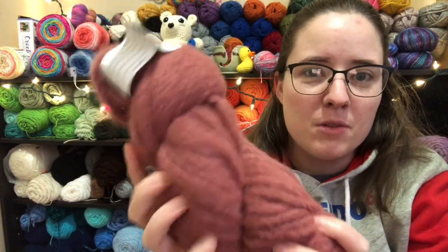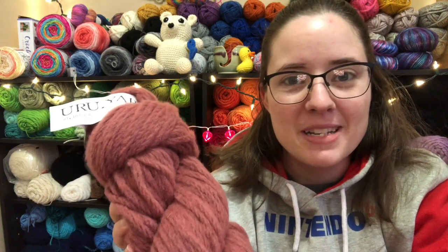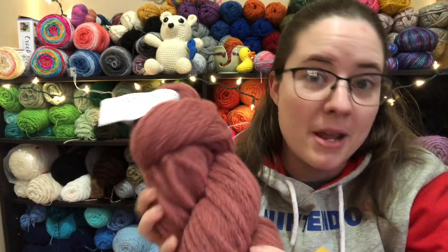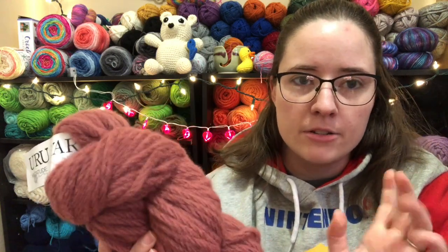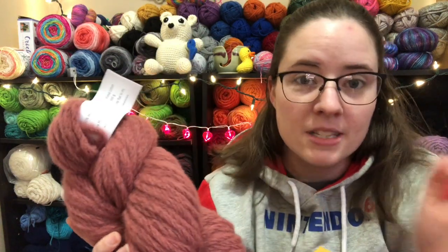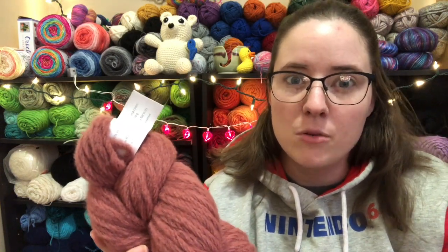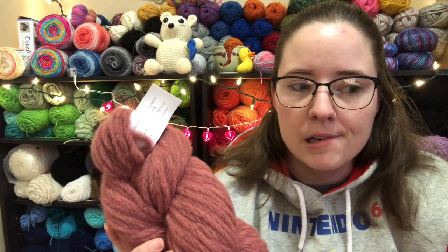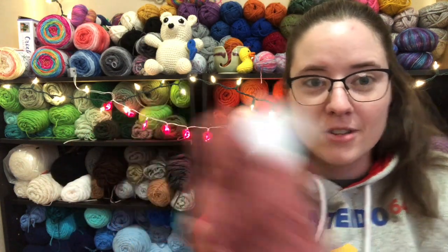If you'd like to try to win this yarn — both skeins come together — leave me a comment down below letting me know what you would make with it. You must be a subscriber. If you're from anywhere other than the United States, you might have to pay import taxes if you win. You also have to be over 18. And this is not sponsored by anybody — I'm just giving away yarn I never use so I can clear up space for yarn I do use.